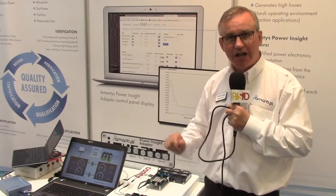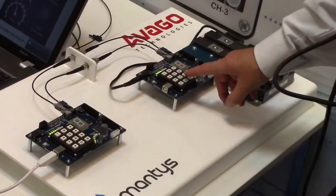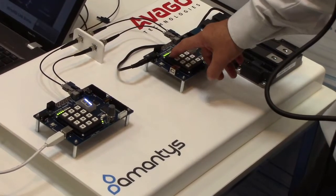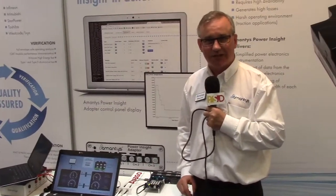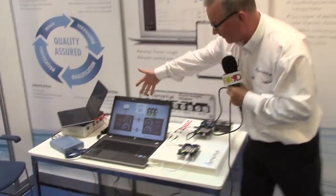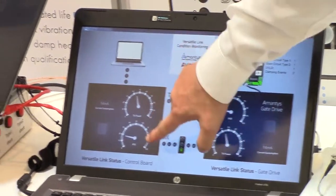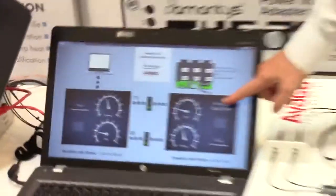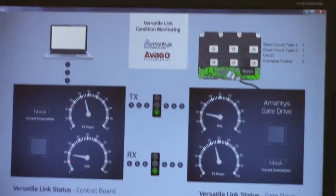Most importantly, you can manage the transmit power of the fibre optic transceiver. Let's look at what this demo system is doing. Here we've got the IGBT side and here is the host control system — there is a fibre optic link connecting them. This is the control board, this is the IGBT side. Over on the screen we have the readout: transmit power and receive power — transmit from control, receive on the gate drive, and transmit from the gate drive, receive on the control board.